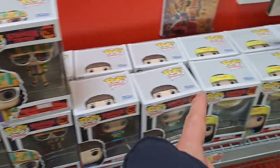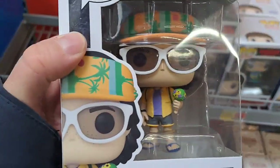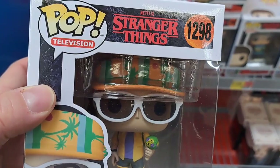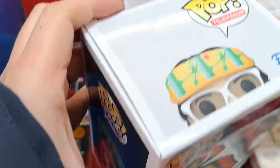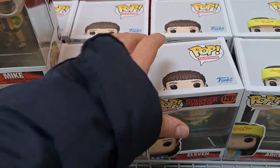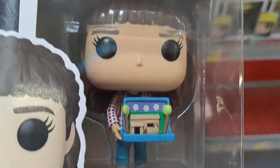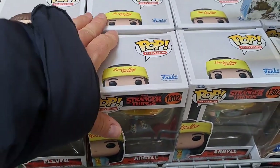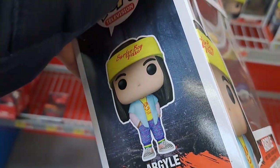Finally starting to see the Stranger Things second series of the Season 4 Pops come out. We got Mike here with the bouquet of flowers — pretty awesome looking pop. We got Eleven here with her diorama, pretty dang cool. We got Argyle here with the Surfer Boy pizza outfit on. Pretty awesome pop.